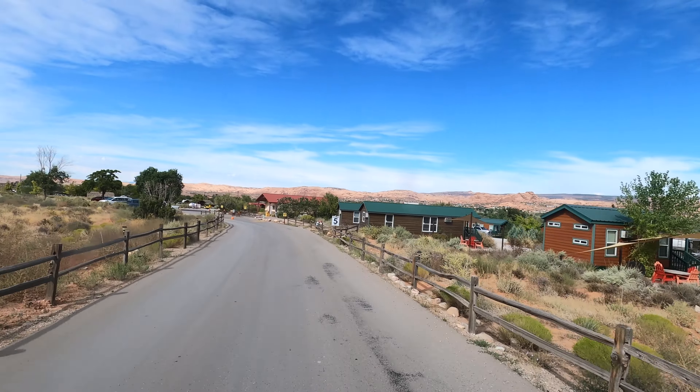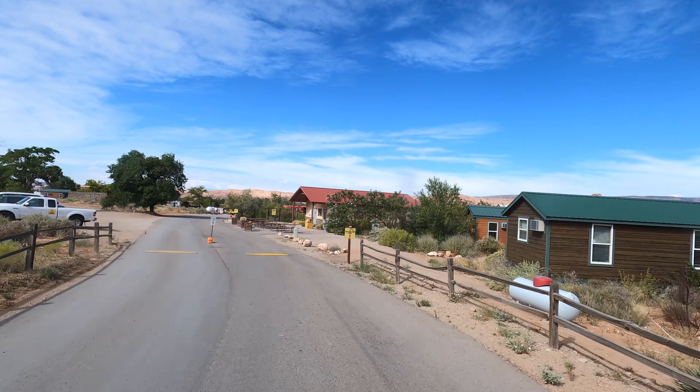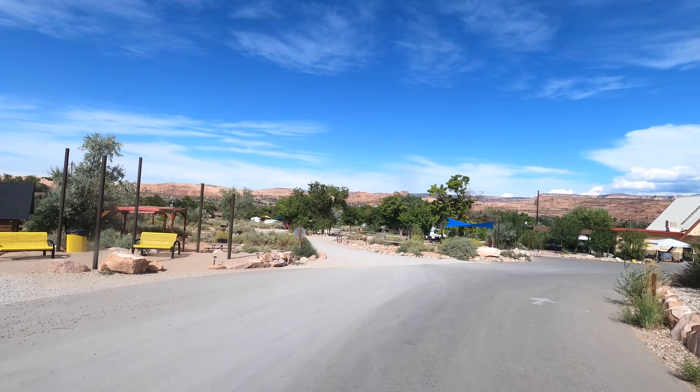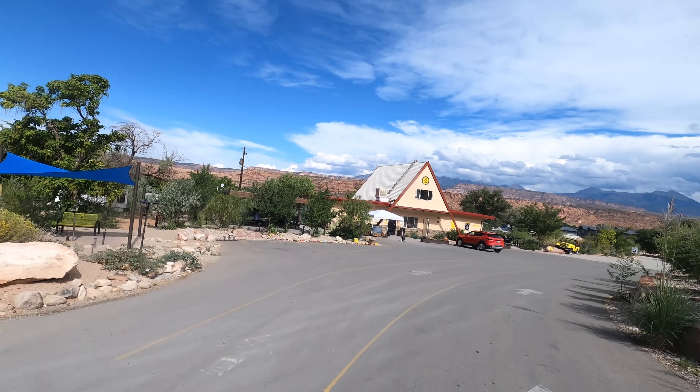The Moab KOA Holiday was pretty convenient — it was just a little bit south of town, but it had everything that we needed. We had a nice campsite. The pool area was really nice, and they seemed to have a lot of activities going on all the time.